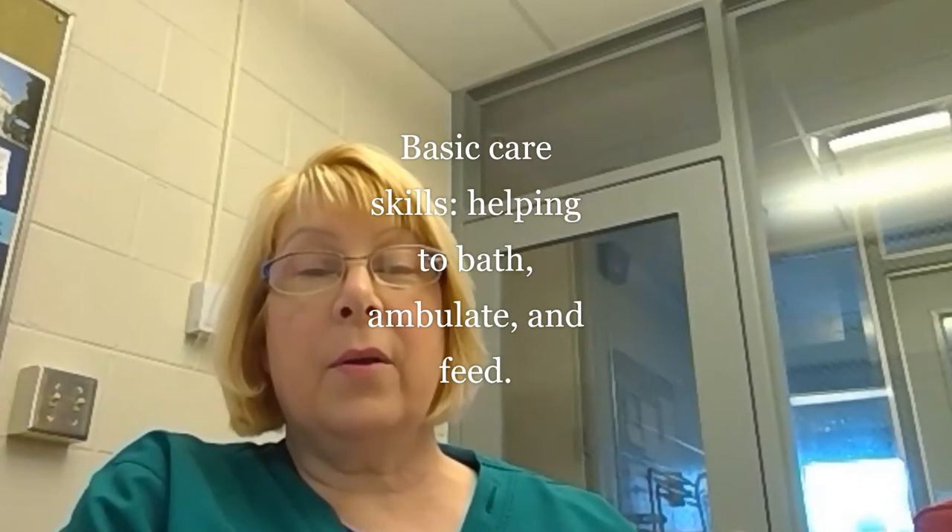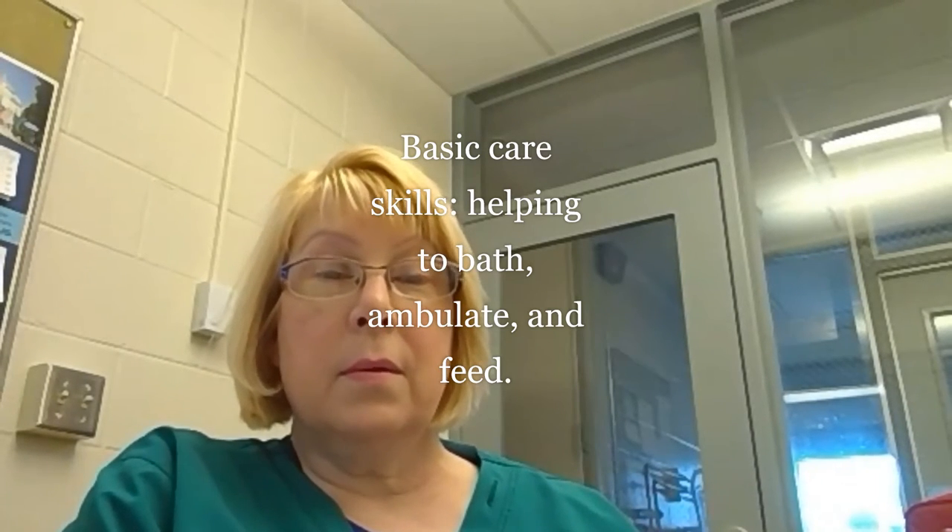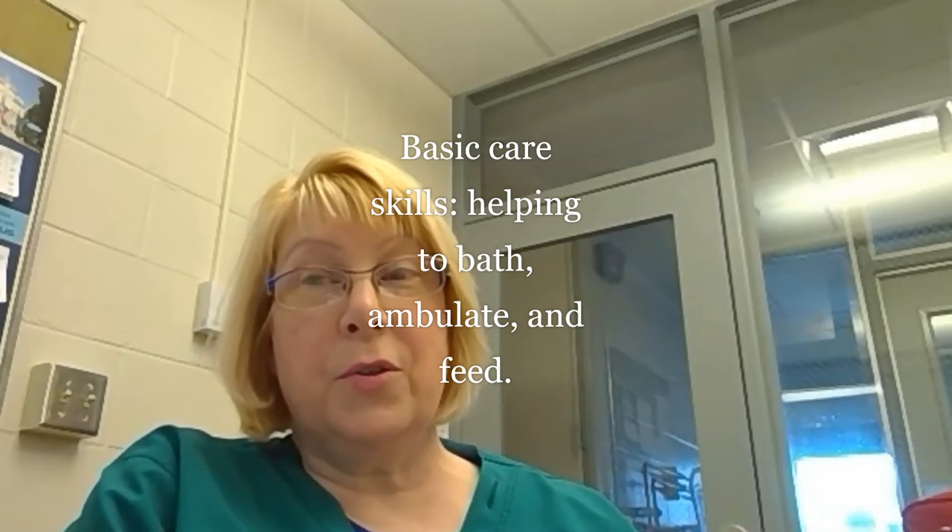There are 23 skills right now that the state says they have to learn. We teach 23 plus many more. A basic skill would be giving a bath — how do I bathe somebody, a bed bath? How do I walk someone, which we call ambulation, to their wheelchair? How do I put somebody on a bedpan? Feeding — just very basic skills that we need to know how to take care of people. Very basic, but there's still a skill aspect to it.